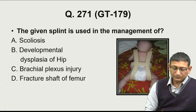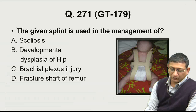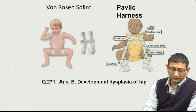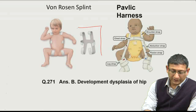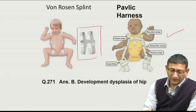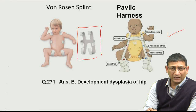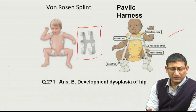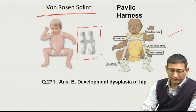The next question is about the splint used in management of developmental dysplasia of the hip. This is a Von Rosen splint. Two types of splints are used: Von Rosen splint and Pavlik harness. The aim is to keep the hips in abduction so they are contained within the acetabulum, allowing the acetabulum to develop and correcting the dysplasia. Answer is B.